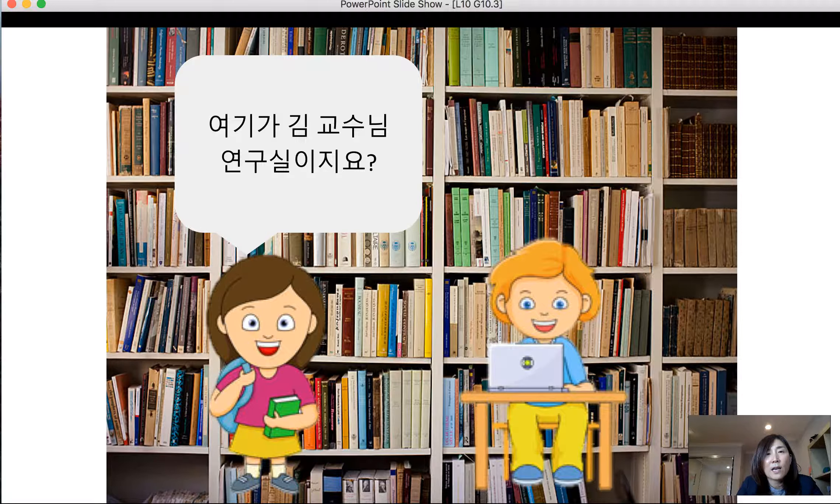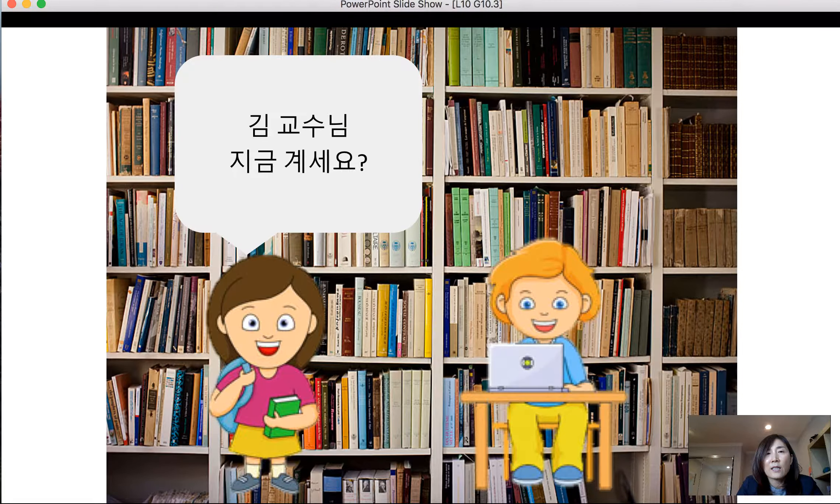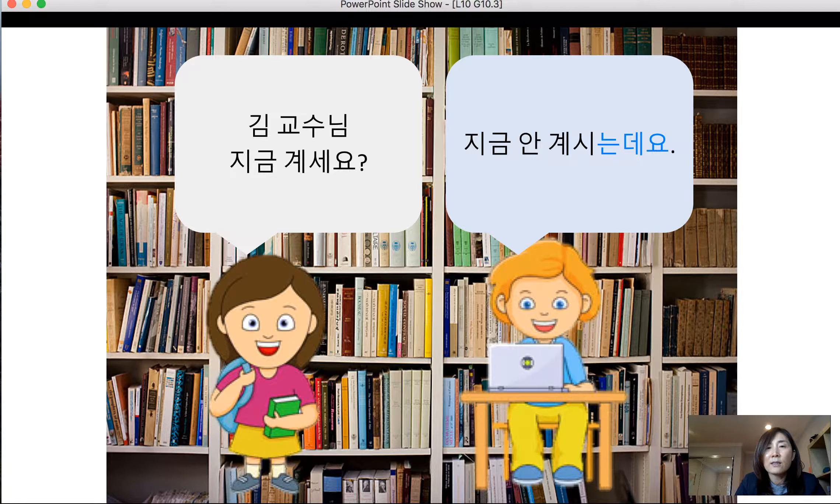Another example: 여기가 김 교수님 연구실이죠? (Is this Professor Kim's office?) 네, 그런데요 — to confirm politely. It's better to say 는데요 to show a polite attitude. 지금 김 교수님 계세요? (Is Professor Kim in right now?) 지금 안 계시는데요 — you have some reservation because he's not in, so you say 지금 안 계시는데요 instead of 안 계세요, showing a more polite attitude with a little reservation.